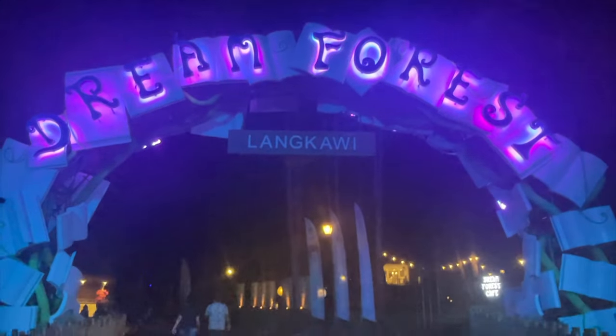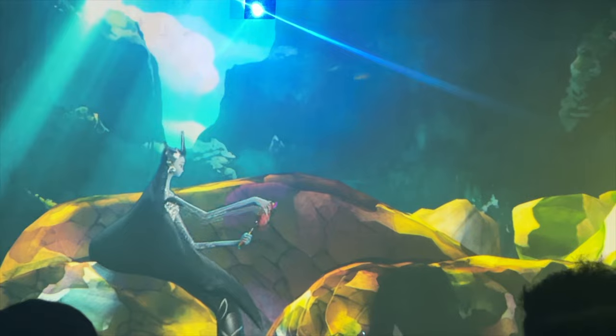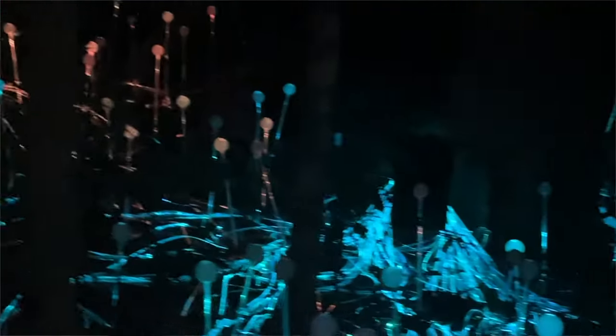Next, you go to Dream Forest Langkawi, which is a very recent opening. Basically, this is an eco-park with a trail in the forest, decorated with lights. As you walk the trail, you can also hear the legends and stories of Langkawi. The whole trail takes about 1 to 1.5 hours. After spending time there, you can head back to your hotel and call it a day.